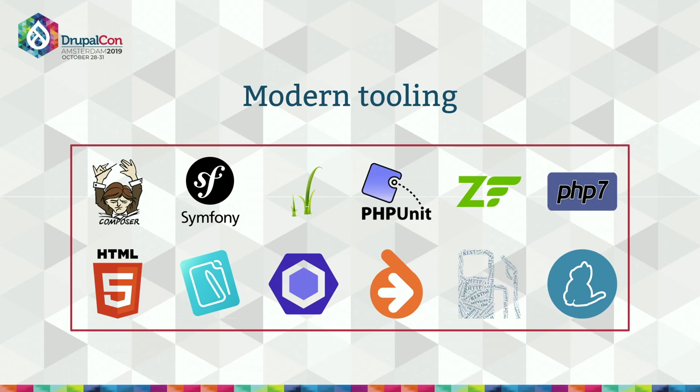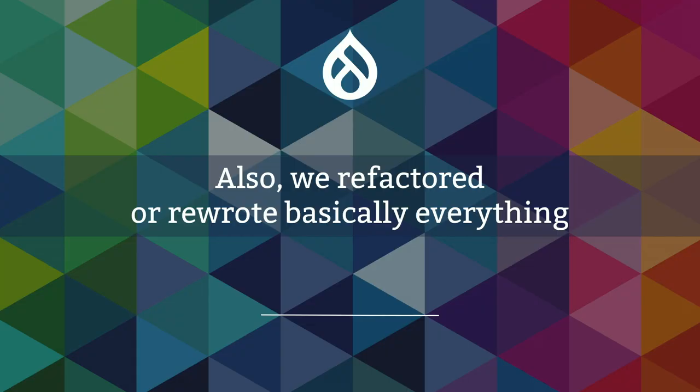Another important change with Drupal 8 is that we've adopted modern best practices and tooling. There's a lot more third-party code in and around Drupal 8 compared to previous versions. Drupal 8 depends on Symfony and Twig, and we manage PHP dependencies with Composer, which is basically the industry standard. During the Drupal 8 development cycle we refactored or rewrote basically everything in core. We also released Drupal 8.0.0 before the data migration path from Drupal 7 was stable, so it's been a slow process for existing sites to adopt it.